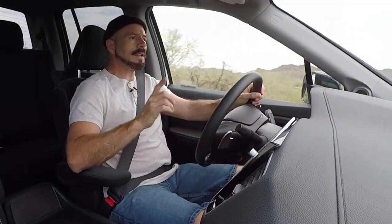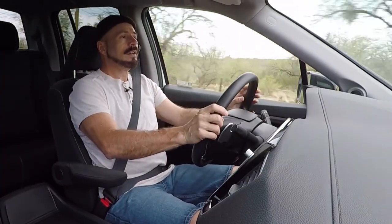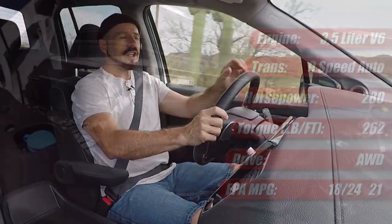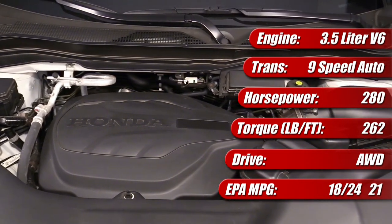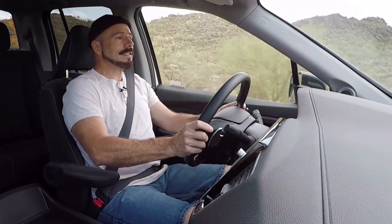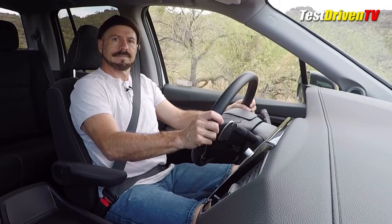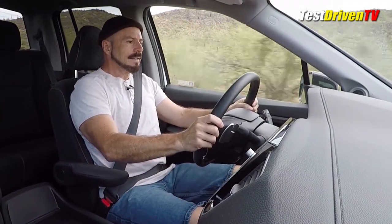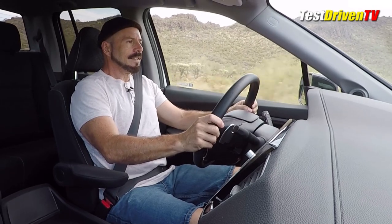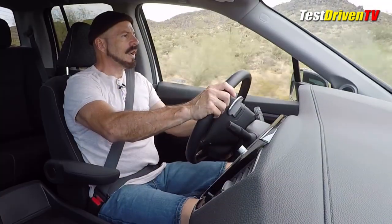Since I first drove the Ridgeline five years ago, a few things have changed: all-wheel drive is now standard, and the nine-speed automatic is now the standard transmission. The 3.5-liter V6 with single overhead cam remains — 280 horsepower and 262 pound-feet of torque. From a complete stop — not bad to 60. It has decent punch and a pretty nice sound.